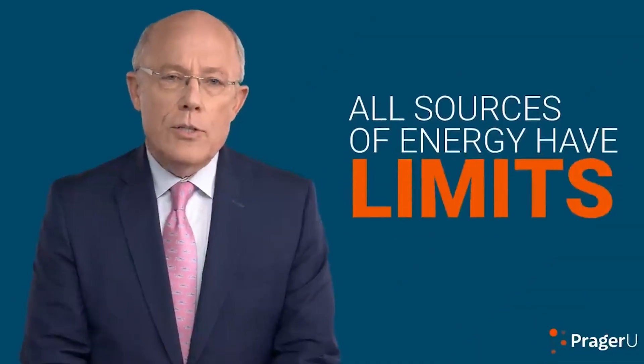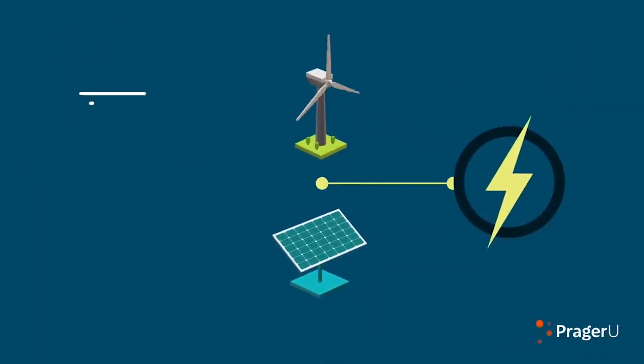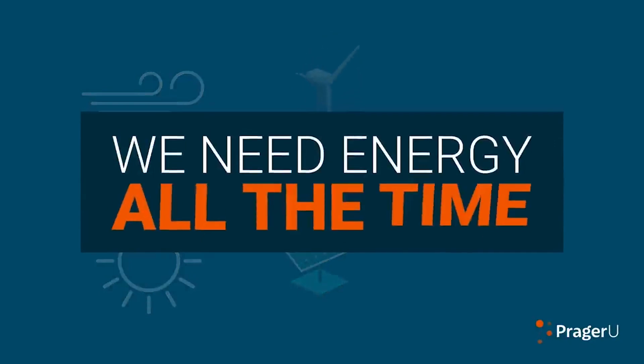All sources of energy have limits that can't be exceeded, and we're pretty close to wind and solar limits. Despite PR claims about big gains coming, there just aren't any possible. Wind and solar only work when the wind blows and the sun shines, but we need energy all the time.